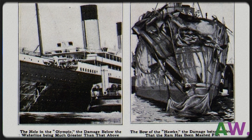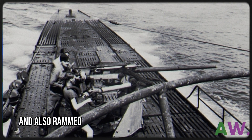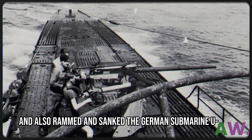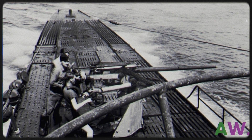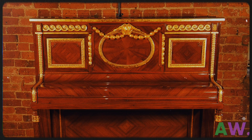She was involved in a collision with the cruiser HMS Hawk in the port of Southampton, and also rammed and sank the German submarine U-103. In 1935, Olympic was scrapped and its parts were sold. Some of its parts are now displayed in numerous places and museums.